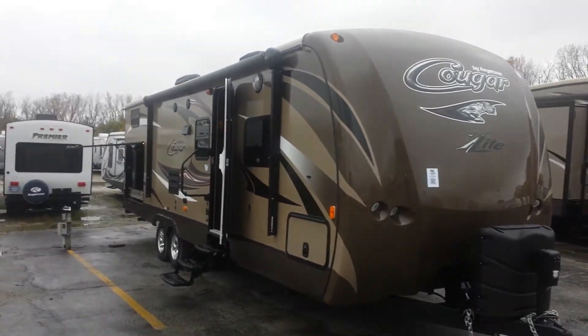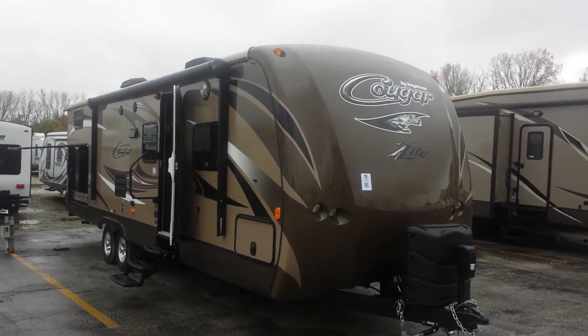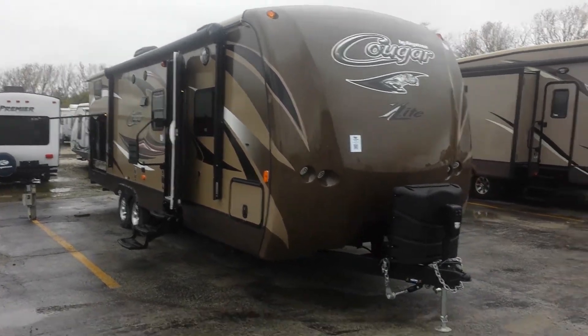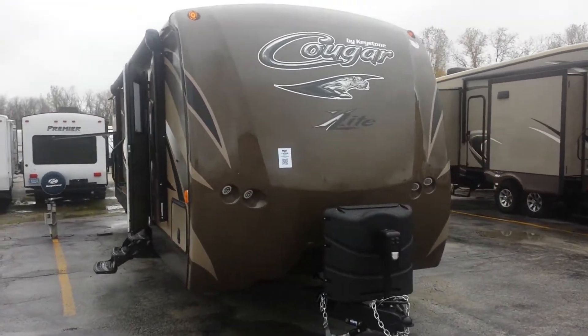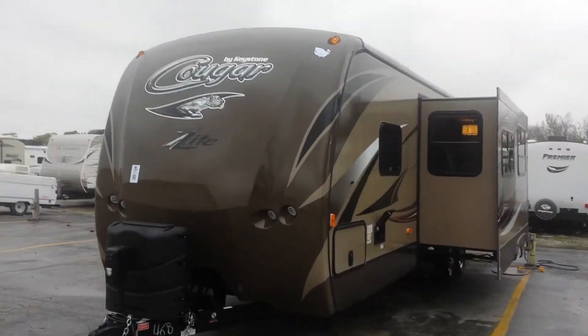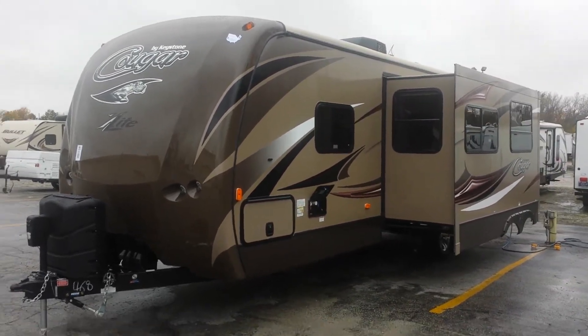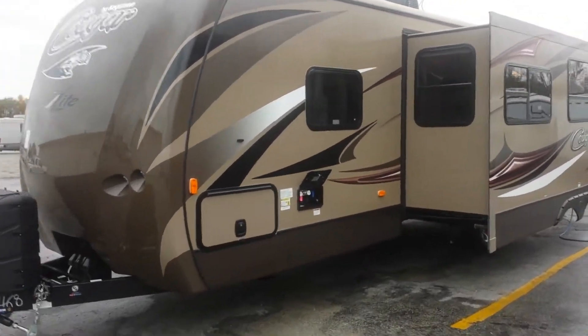We just got this one in. The Cougar is taking a different look on the outside and on the inside, actually. We'll do a quick walk around on the outside here — they got an all-new front cap. From what I'm hearing from the reps, these are a little bit lighter than the original Cougars, or the previous model anyway.